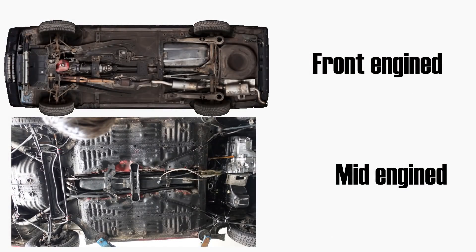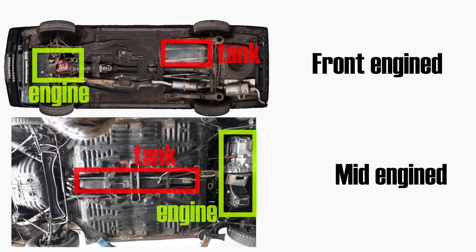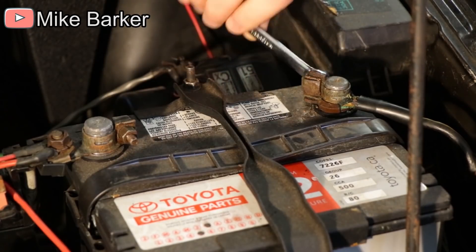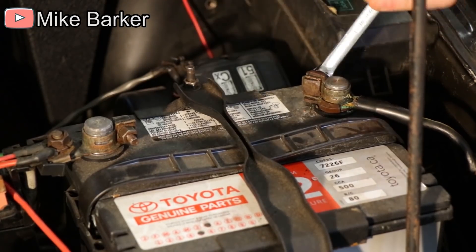However, my vehicle is mid-engined, and as you can see here, the fuel tank is located in the middle of the vehicle and cannot be accessed from inside the car. Instead, the entire fuel tank must be removed to replace the fuel pump. Whenever you're working on the fuel system of the car, make sure to disconnect the negative battery terminal first.